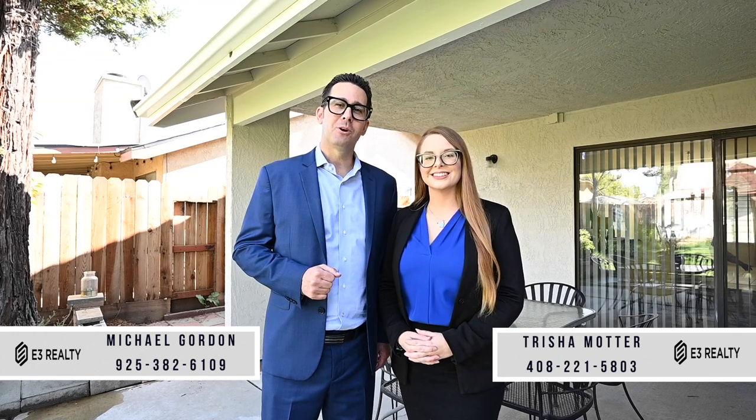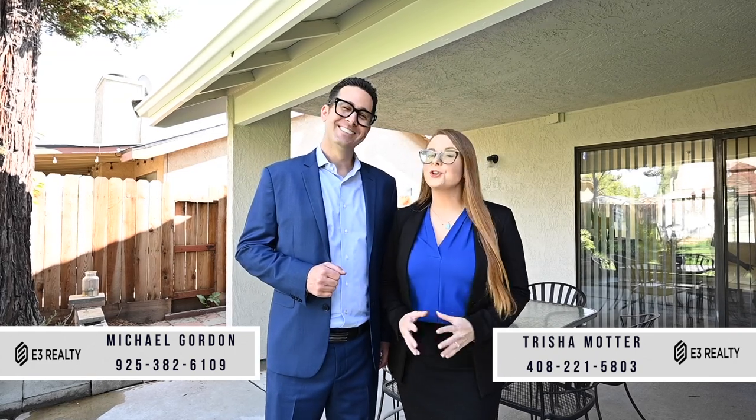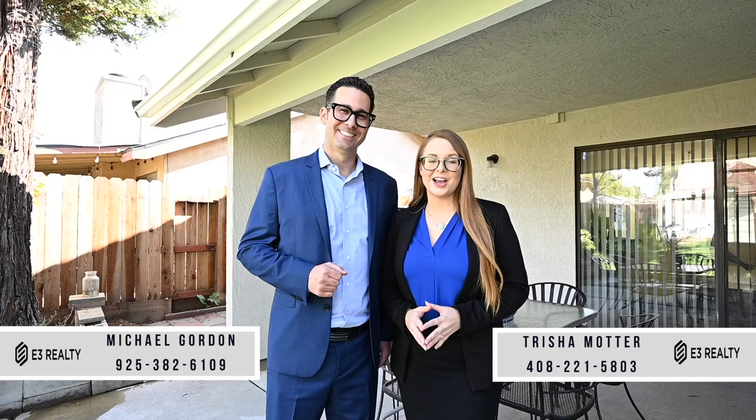Thank you so much for taking the tour with us. Please feel free to call us at the numbers below if you have any questions. To virtually explore this home at any time, please visit the property website where you can explore the 3D Matterport, 2D floor plans, photos, and so much more at 1515pasho.com. Thank you so much and we look forward to connecting with you soon.